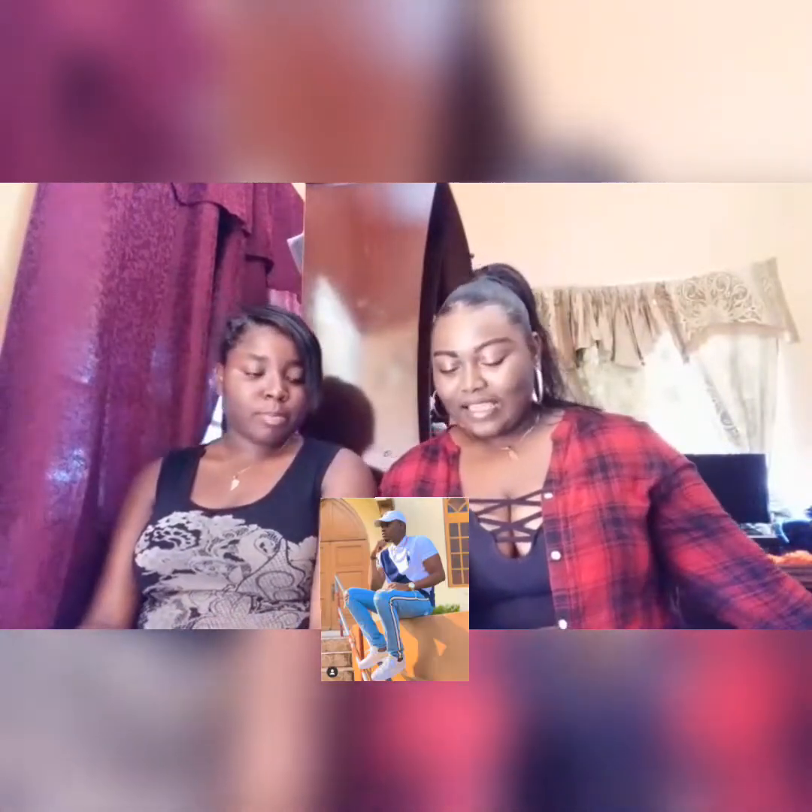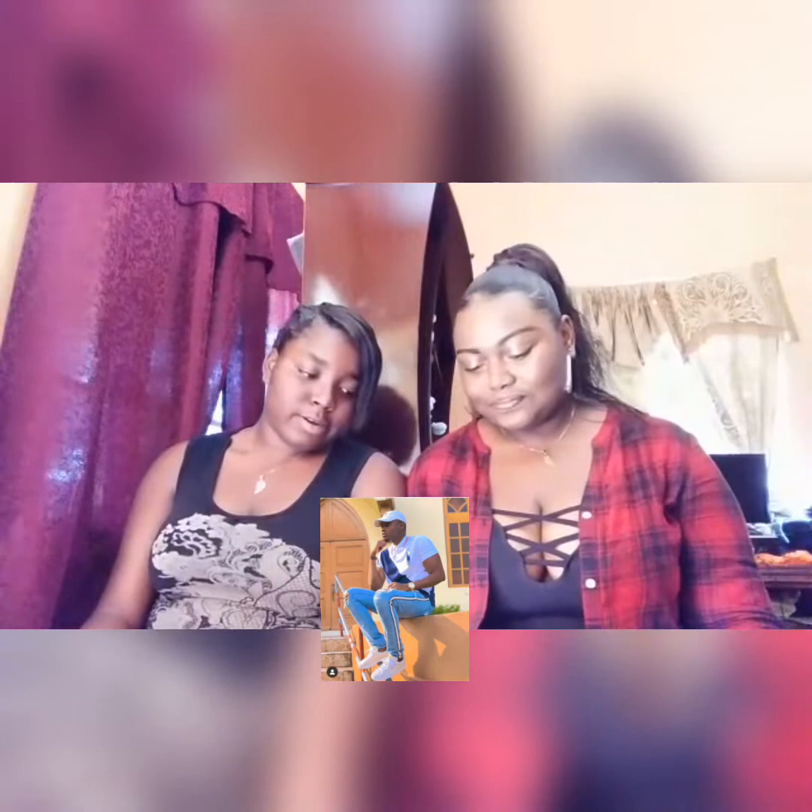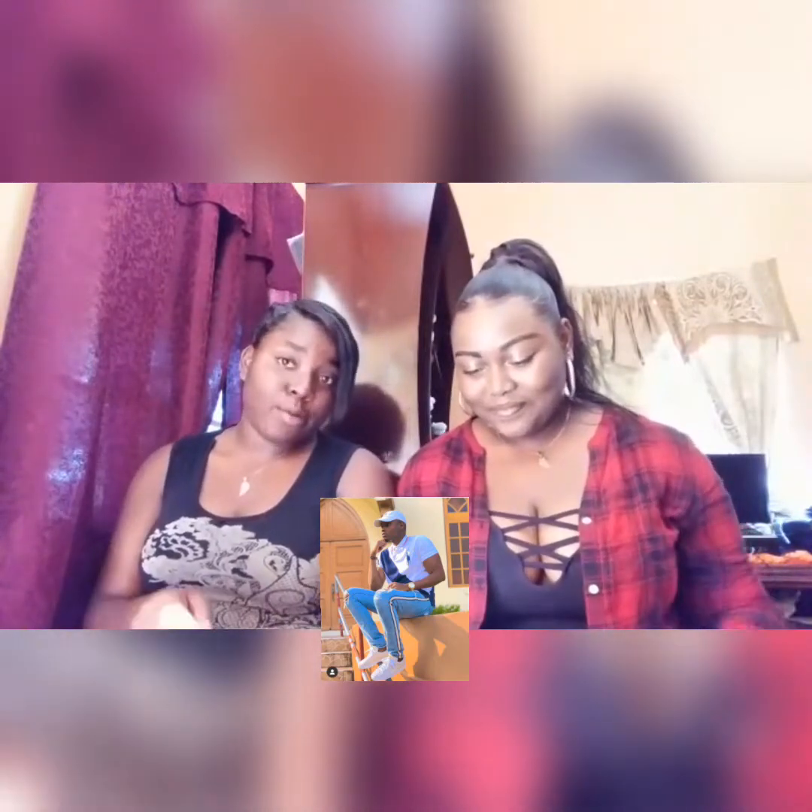What's up guys, welcome to our YouTube channel. I'm Steph and I'm Grit, and today we'll be rating our Instagram followers. Let's get this video started! First up we have adrian.emz. So Steph, how much are you rating? Adrian is a 10 — yeah, you look nice, so it's a 10.